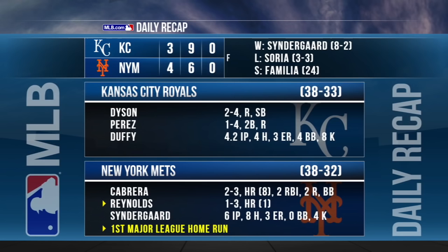Up next for the Mets, they head to Atlanta for a four-game series Thursday. The Royals return home to face the Astros on Friday.